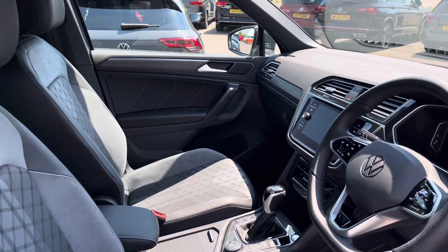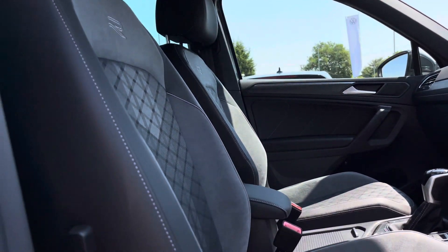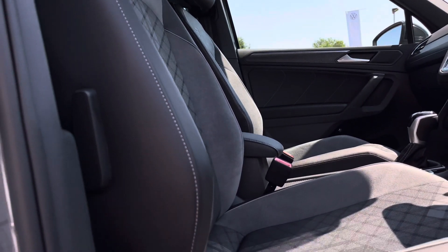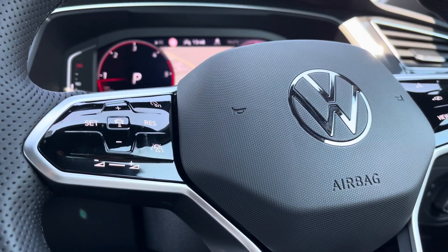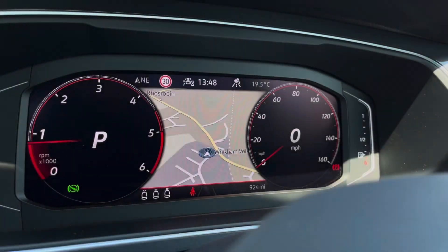Moving to the front, we have the multi-functional steering wheel, followed by all-round embossed front heated seats with plenty of adjustments and a centre armrest for added comfort. The steering wheel allows you to access the Cosmedia system at the touch of your fingertips, including the adaptive cruise control.